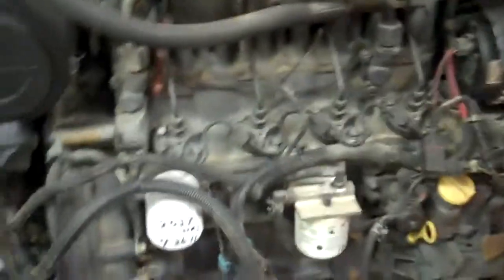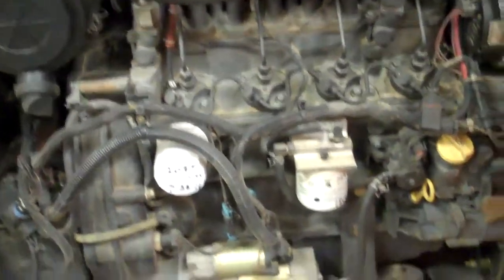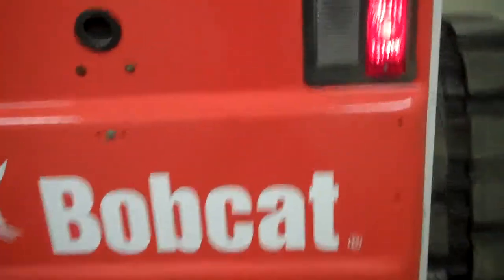73 horse Deutz Diesel in this machine. They are a great performer. This machine will go out with a full service. Excellent visibility.